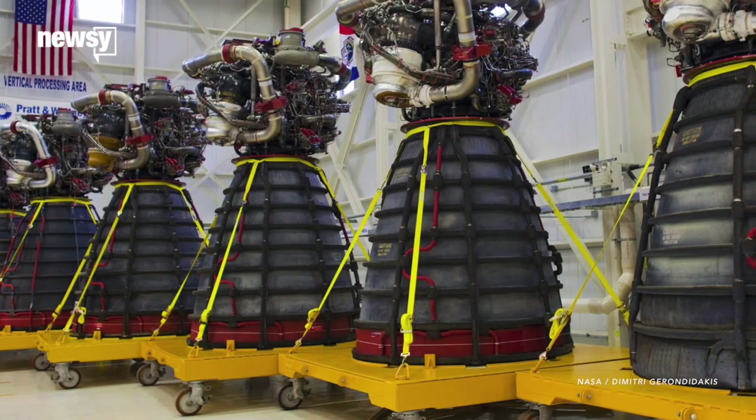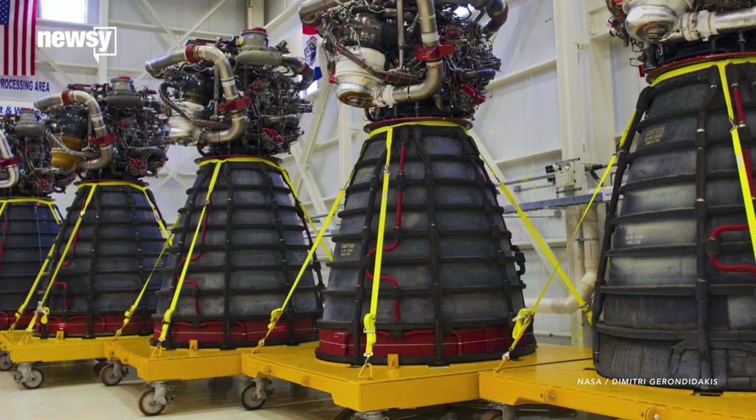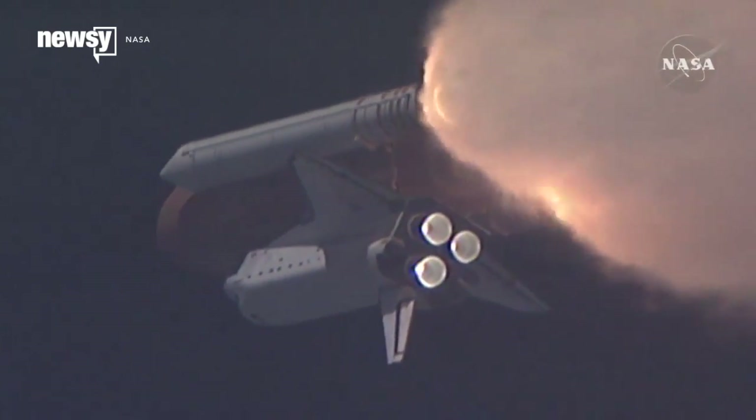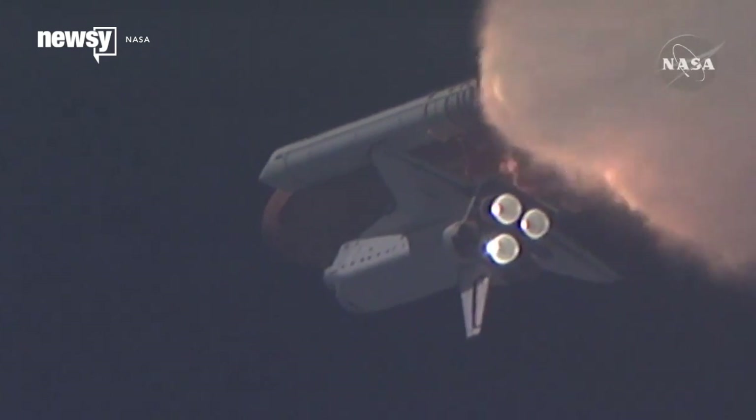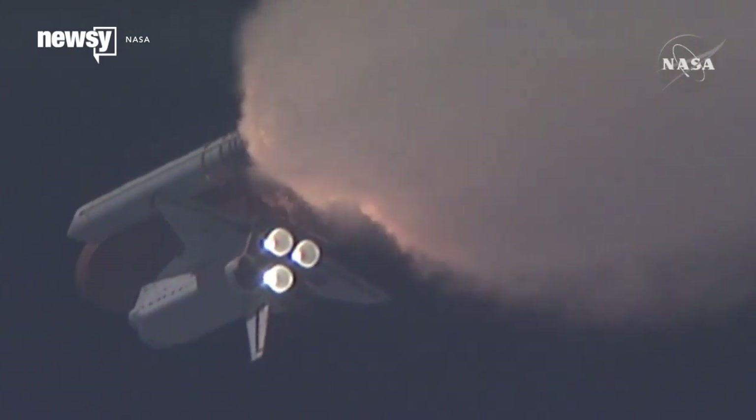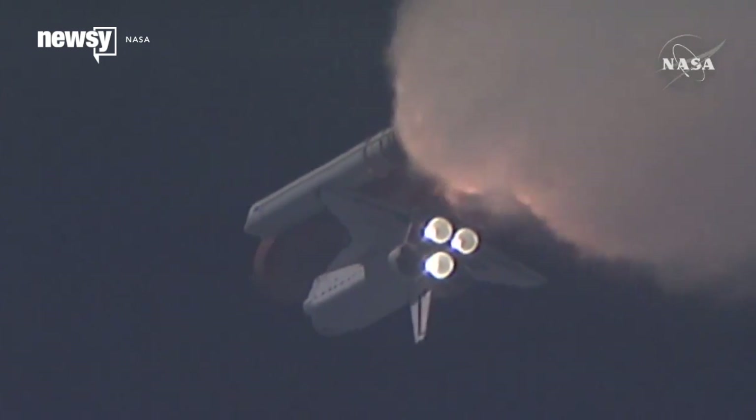Of the 16 RS-25s standing by for SLS duty, 14 of them have already been to space. Aerojet Rocketdyne developed the RS-25 in the 1970s, with their first manned flight in 1981, and for every shuttle flight since, three of them helped launch the orbiter away from Earth's gravity.